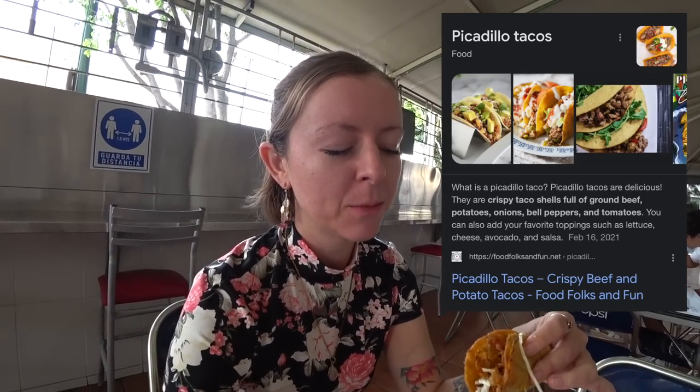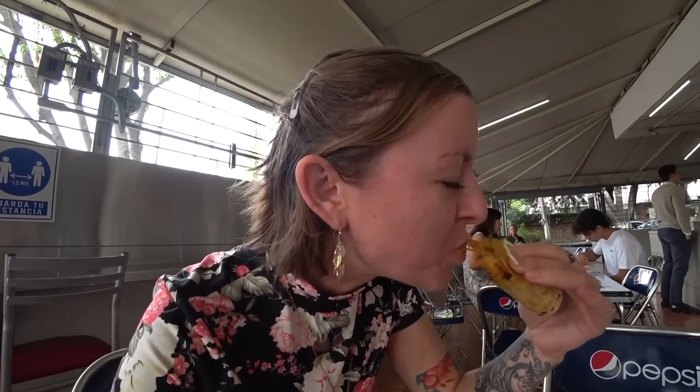Finally I'm going to try the picadillo. I did just look it up and she told me it didn't have onion, but Google said it does, so I'm going to try one bite and just hope that I don't have a crazy allergic reaction. It's still pretty flavorful, not my favorite. I'm going to have to go with the deshebrada, number one.